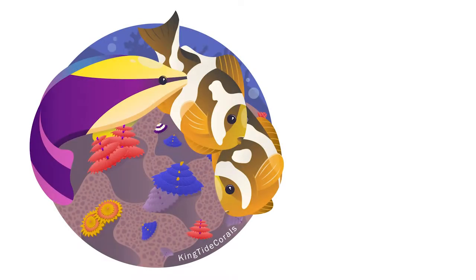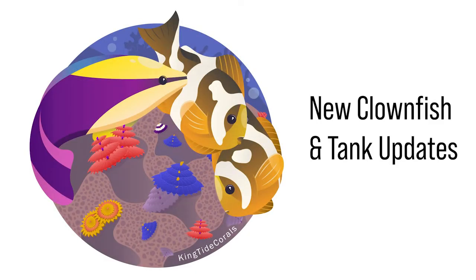YouTube recently reminded me that it's been 48 days since I put out a video, so it's about time I gave you all an update of what's been going on. What's going on reefers? Welcome back to the channel. My name's Blaine, and this is the Kingtide Corals channel.